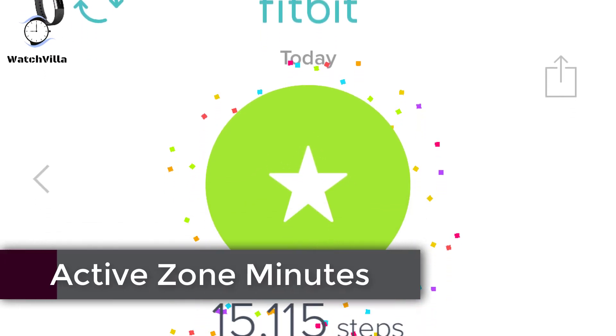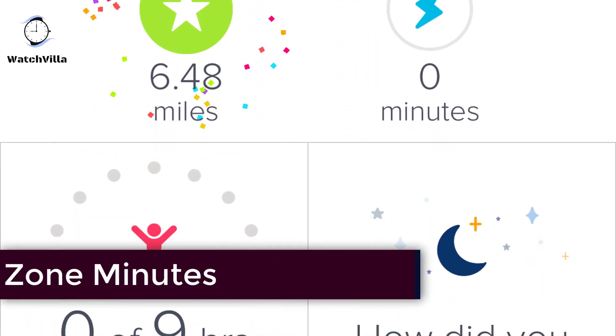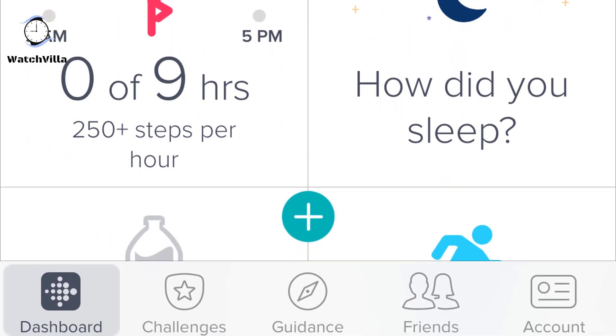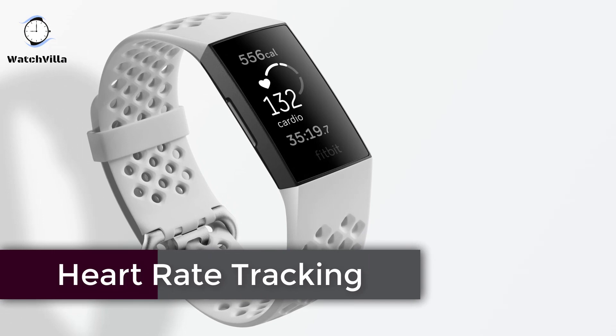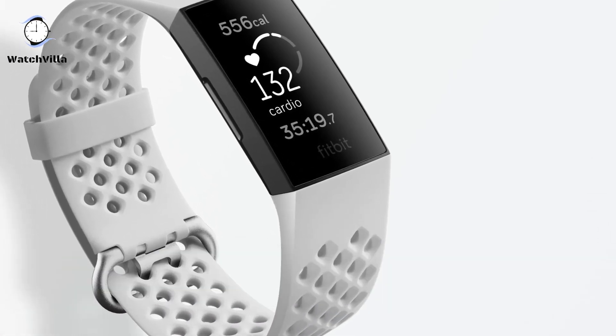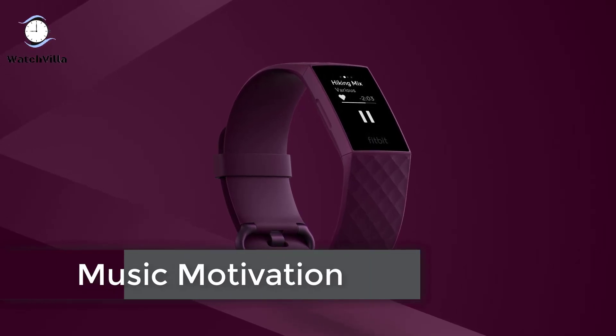With Active Zone Minutes, Fitbit Charge 4 will buzz when you reach your target heart rate zones during exercise, and celebrate when you earn extra minutes outside of exercise. You can use 24/7 heart rate to track resting heart rate and better measure calorie burn. Play your favorite songs and playlists with Spotify app controls on your wrist.